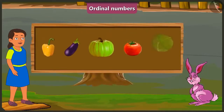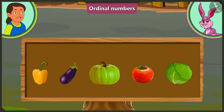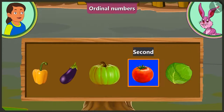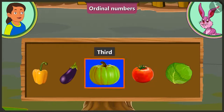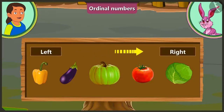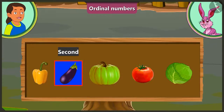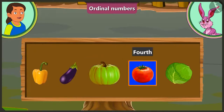Look, Bubbly! There are some vegetables kept in a row! Which vegetable is at the fourth position? Here first of all is cabbage! At the second position is tomato! At the third position is pumpkin! And at the fourth position is brinjal! Yes, but usually we count objects starting from the left! In that case, at the first position is capsicum! At the second position, brinjal! At the third position is pumpkin! And at the fourth position is tomato! Yes, now you are right!